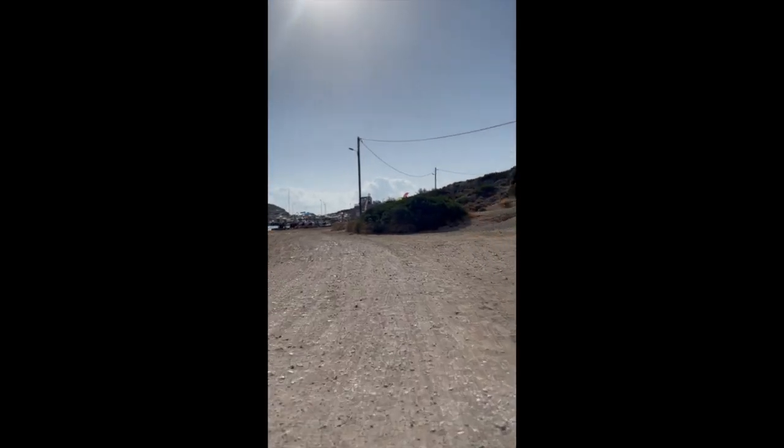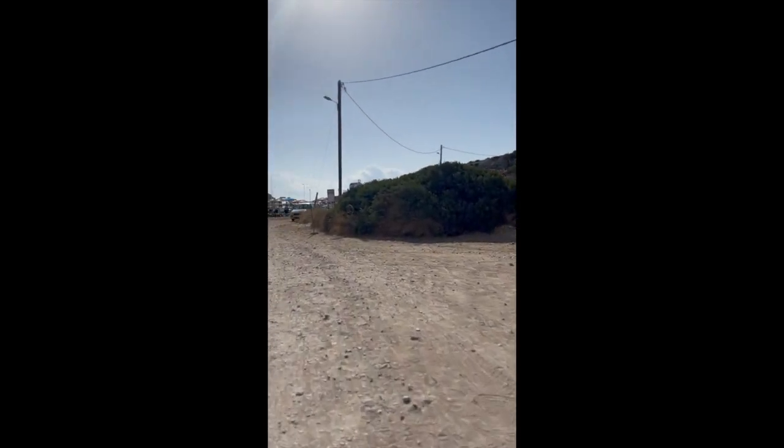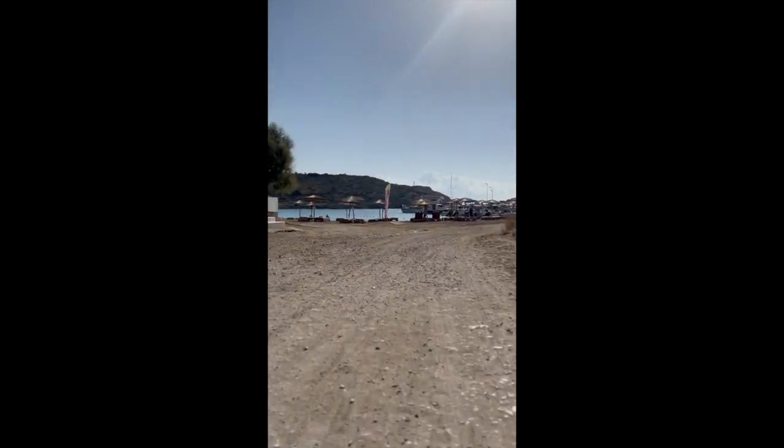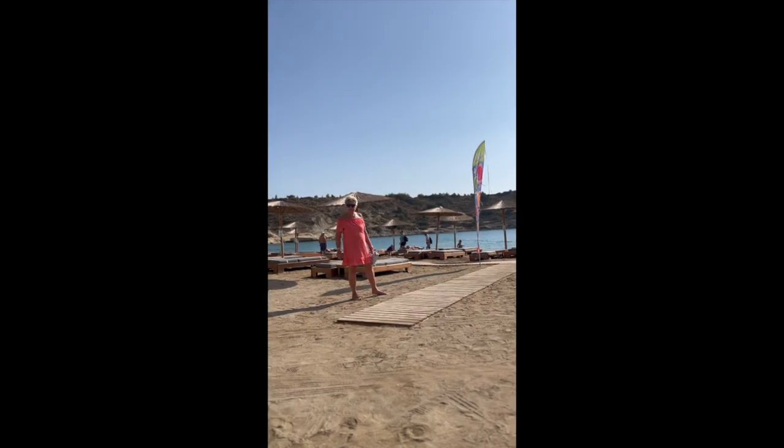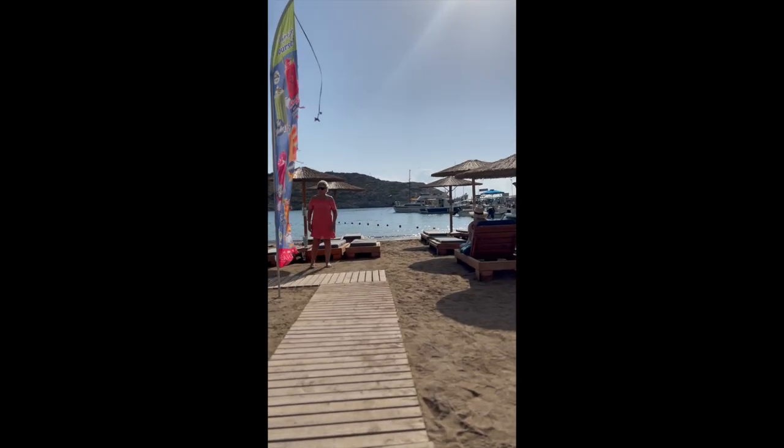And once you've navigated that, there's a little bit of tarmac and then it does get a fairly bit bumpy as you get over some of the rocky bits and the sand. So now we're going towards the area where the sunbeds are.